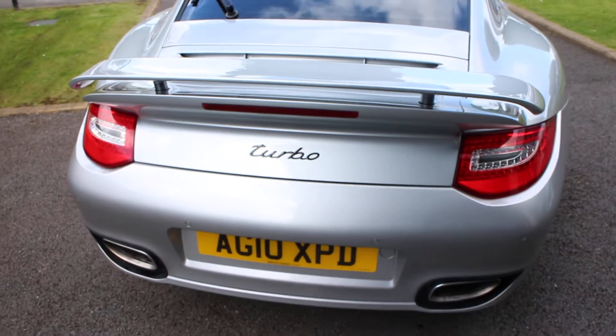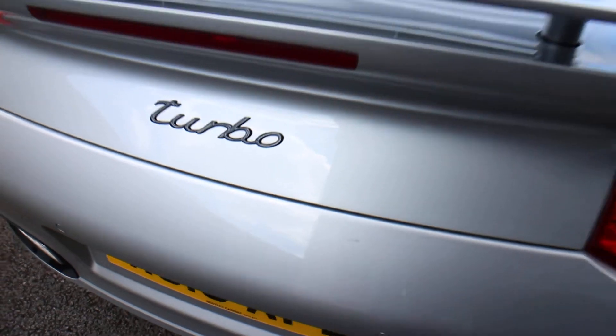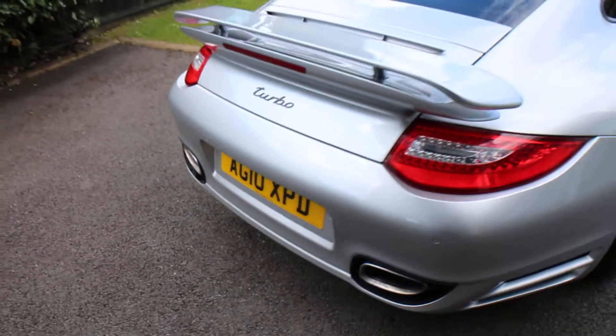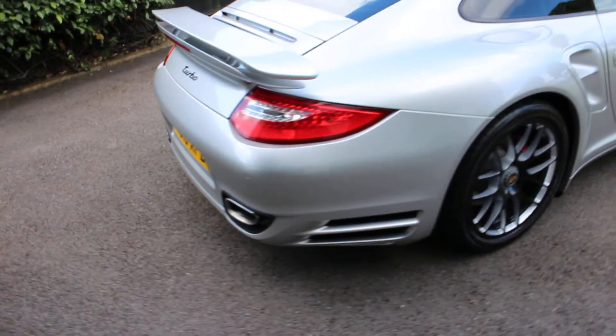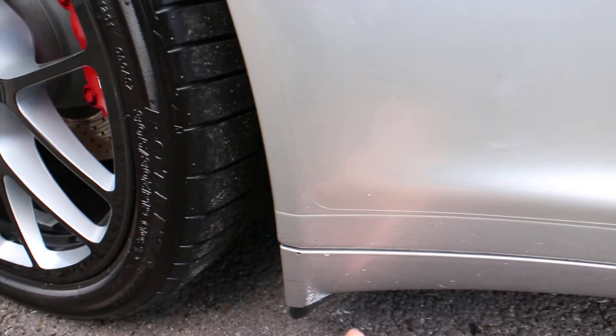No marks that I can see across the back bumper — a little bit of chafing there that would polish out. Driver's side rear wheel and tire. Again, there's a little bit of chipping just underneath here.